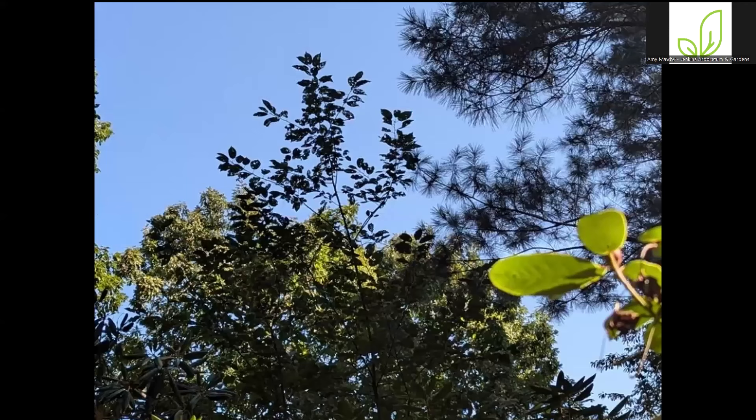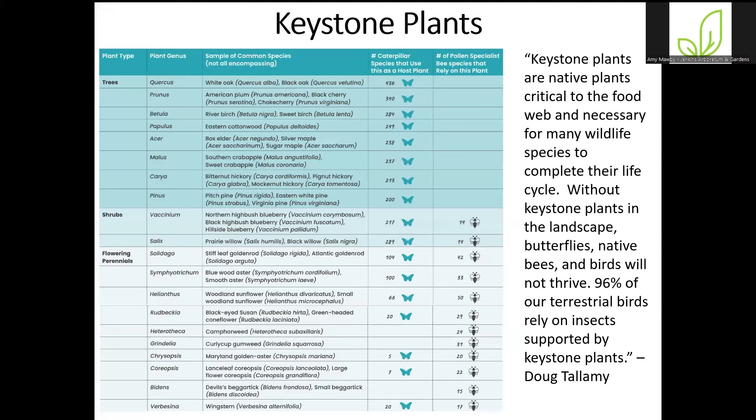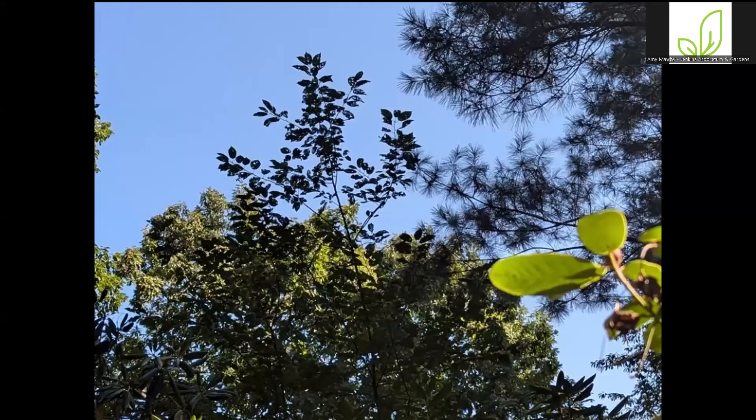I was out in the garden the other day and looked up to see the top of a tree with holes all through the foliage — I realized this was a cherry tree, a chokecherry. Going back to Dr. Tallamy's data, cherries support 340 different caterpillar species. While a lot of people might look at this and say, 'Oh no, something's eating my tree,' I think, 'Oh yes, something's eating my tree' — that's the whole point.